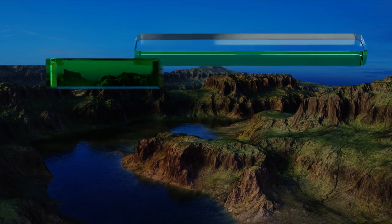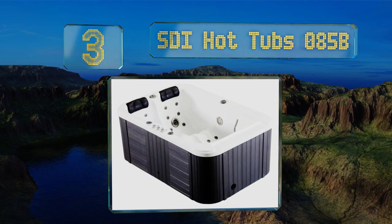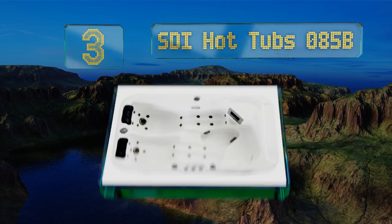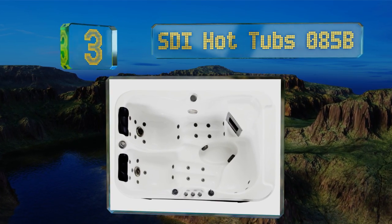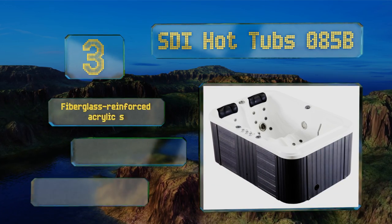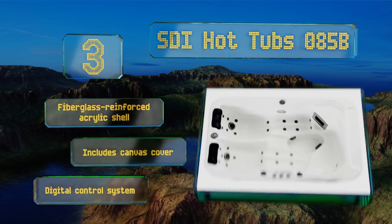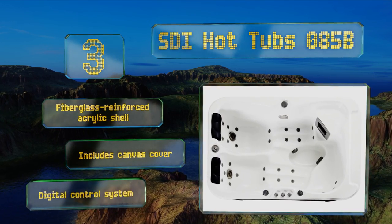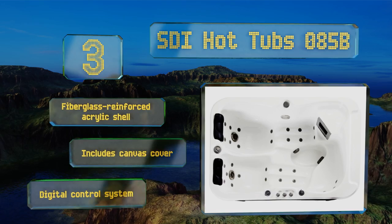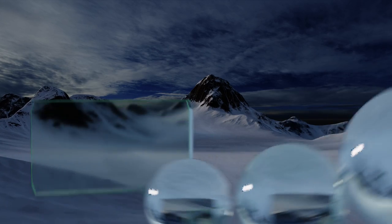Nearing the top of our list at number three, you can leave the SDI Hot Tubs 085B sitting out on your back patio year-round without worrying about it rusting, as the stainless steel frame is more than capable of standing up to anything the elements can dish out. The ozone generator takes care of mold and mildew too. It comes with a fiberglass reinforced acrylic shell, a canvas cover, and a digital control system.